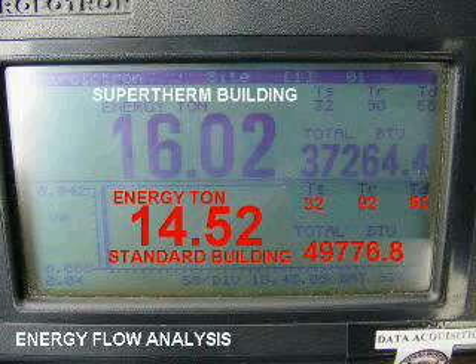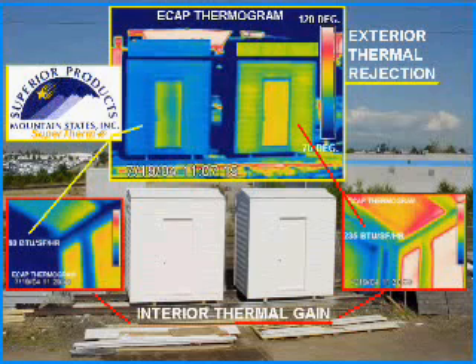As can be clearly seen in the thermographic analysis, the building coated with the supertherm product obviously outperforms the standard constructed building.